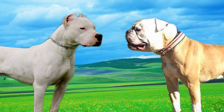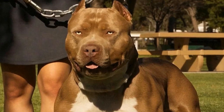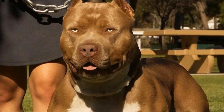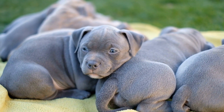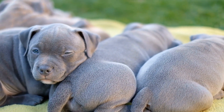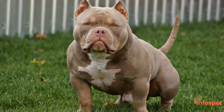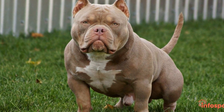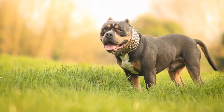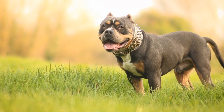3. Health Clearances and Genetic Testing. One of the most critical aspects to consider when choosing an American Bully puppy is their health. Reputable breeders will ensure their puppies have undergone health clearances and genetic testing to screen for any potential health issues. Health clearances may include exams for hip dysplasia, eye problems, and cardiac conditions. This information will give you peace of mind and ensure that you are bringing home a healthy and well-cared-for puppy.